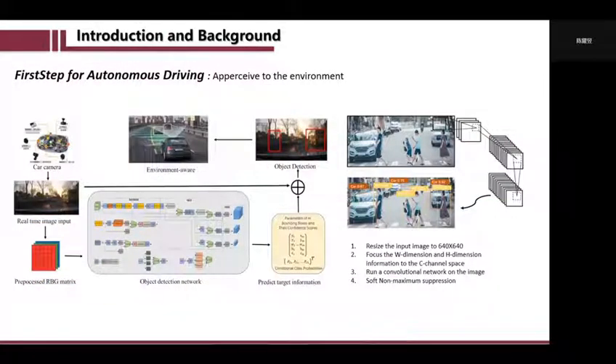As we all know, the first step of autonomous driving is to let vehicles perceive the environment and be able to see like a person. The picture on the left side shows the flowchart of the environment awareness process. The key technology of this flowchart is object detection techniques, and one of the state-of-the-art methods is the YOLO series network, which only needs four steps to let vehicles see pedestrians and targets nearby.